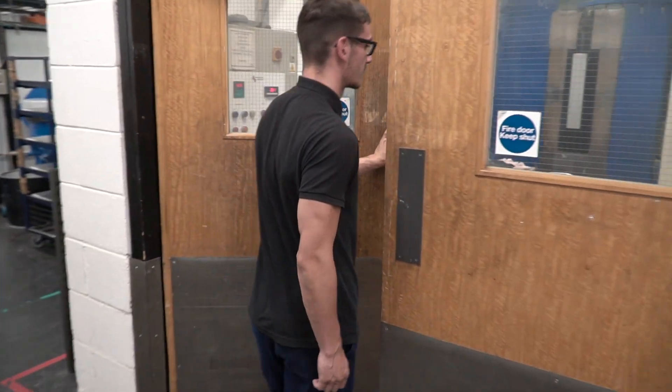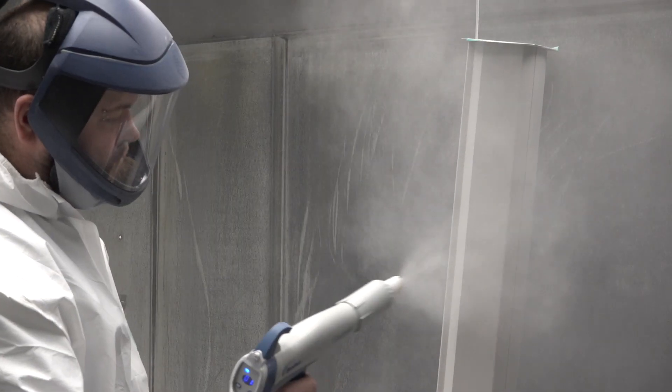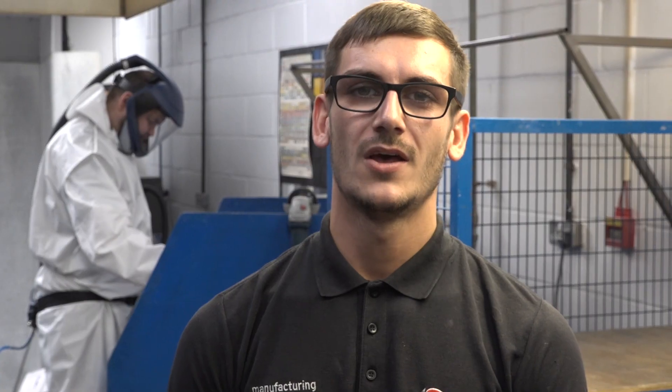Here at Sheerline a lot of the parts we make require a paint finish. That's why we have our own in-house high performance powder coating facilities. We colour match exactly and in some cases replace wet paint with powder. When required we can give that instrument finish.